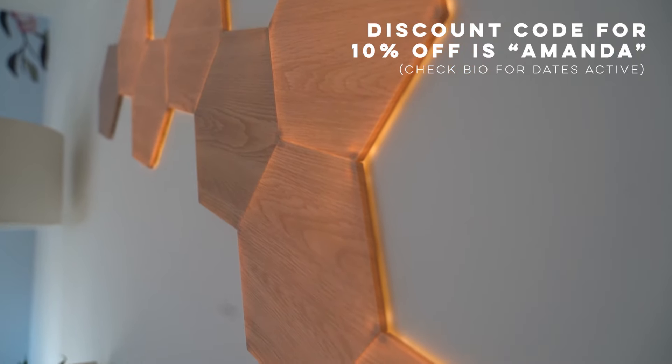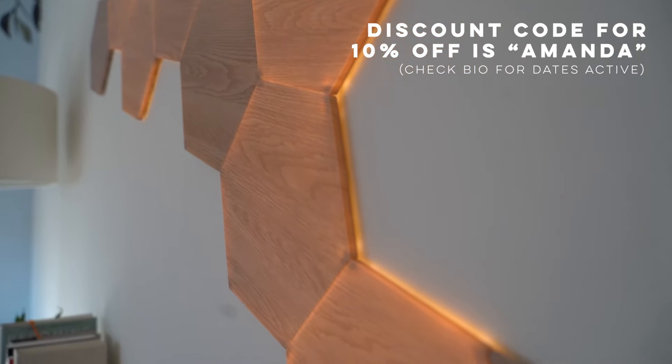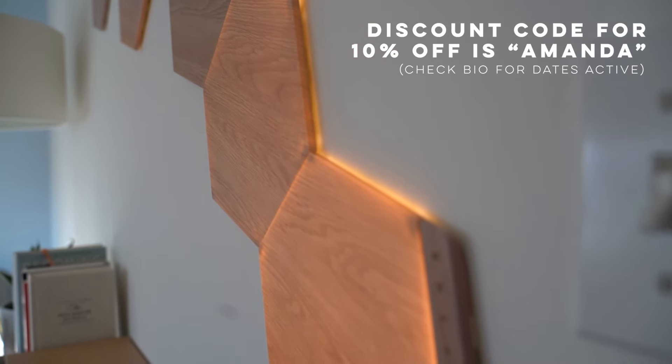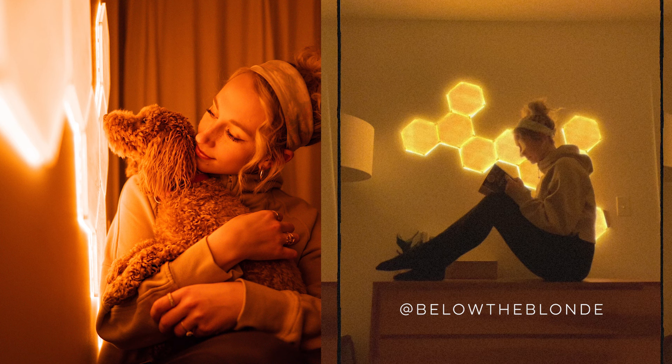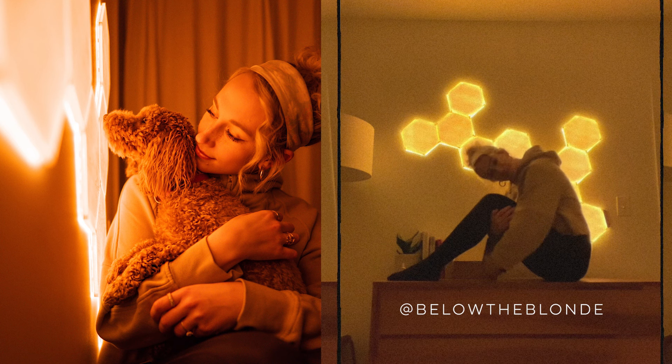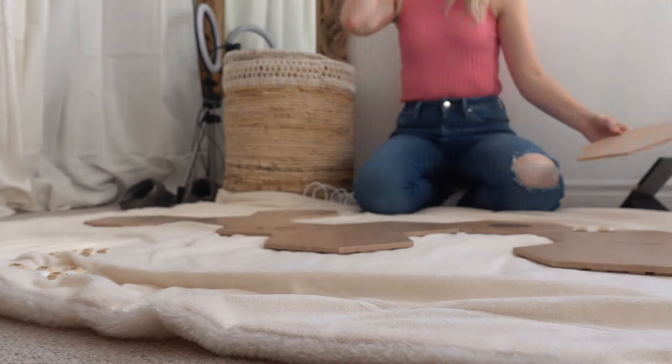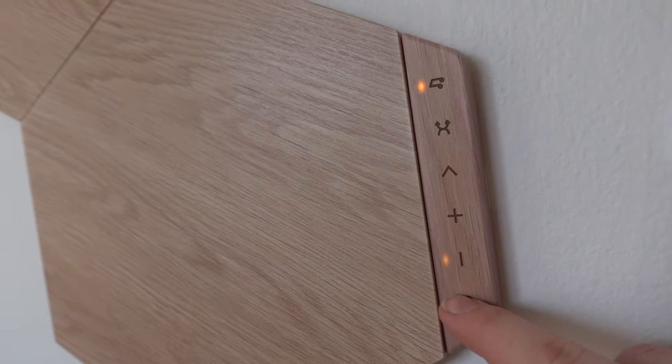If you guys want to know more, I actually do have a link in my bio — no kickback at all. It will just give you a chance to get 10% off this amazing product. And if you head over to my Instagram at Below the Blonde, I am running a giveaway as well. I'll put those details in the description so you know the timeline of that giveaway.